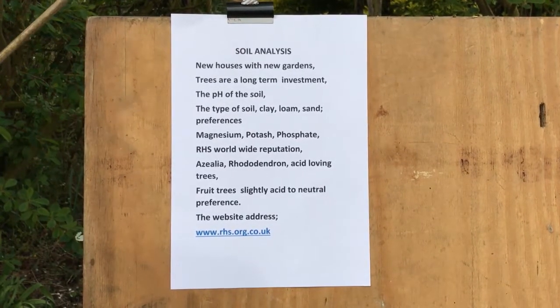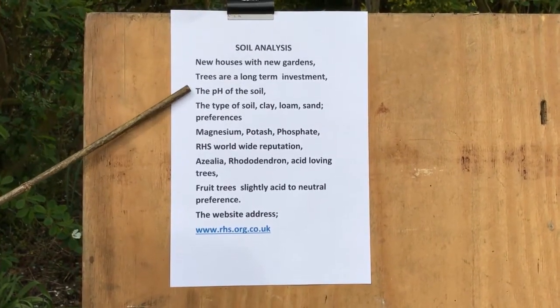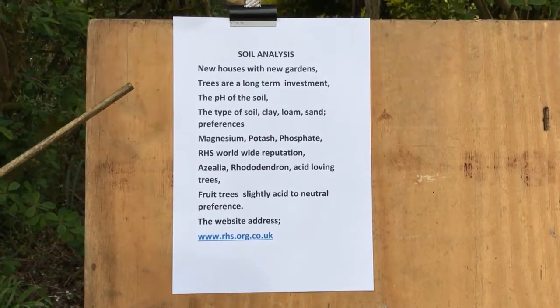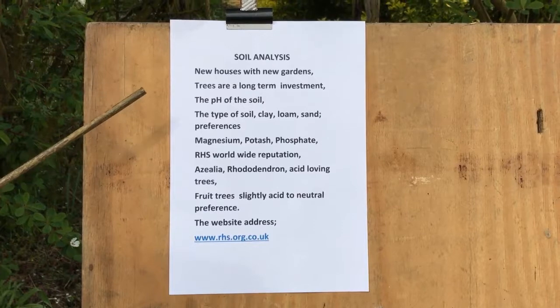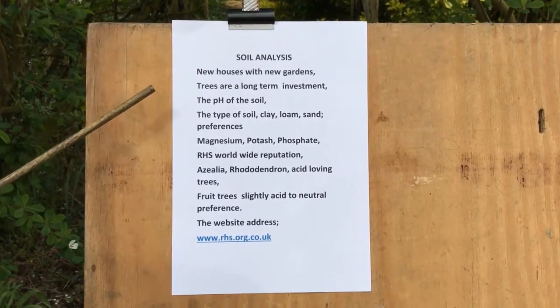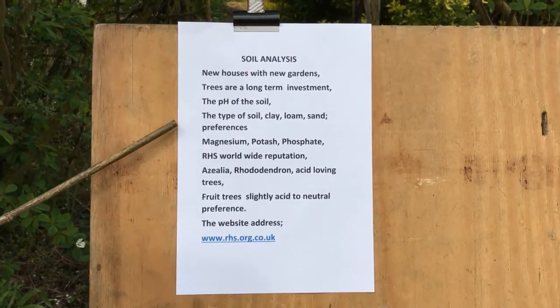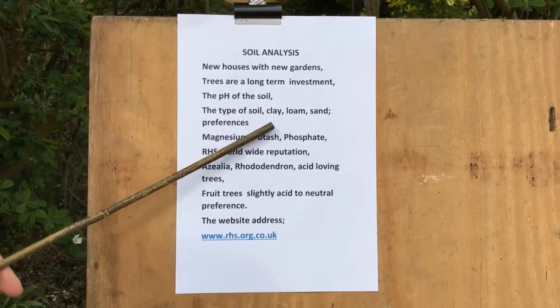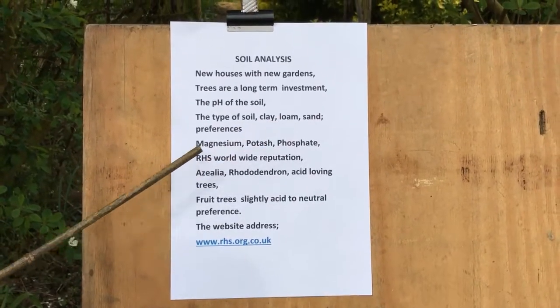So when you get a report from the RHS, it will show you the pH and it will show you — because it asks you on this soil analysis what you want to plant — it will show you if the soil is suitable. Also on the soil analysis, it will show you the type of soil: clay, loam or sand, or a mixture.